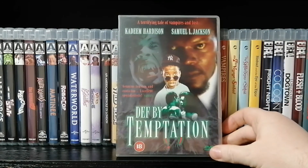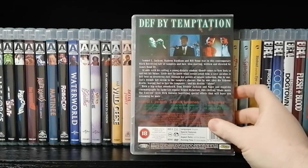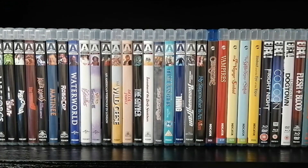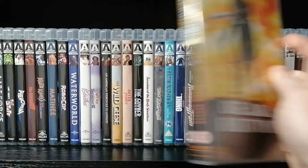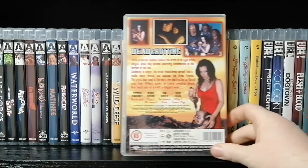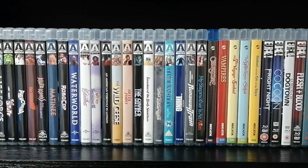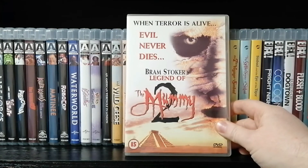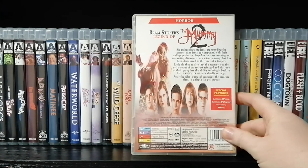Second: Death by Temptation — Samuel Jackson is in it for about 30 seconds. A terrible vampire film. I've seen people do reviews on this and actually like the thing, but it's awful. Third: Dead and Rotting — a Debbie Rochon film; the picture quality is so bad that if I'd filmed it off my phone it would look better. And finally: Bram Stoker's Legend of the Mummy 2 — absolute piece of garbage.